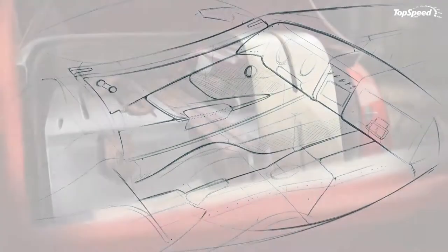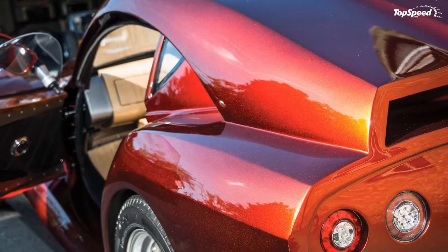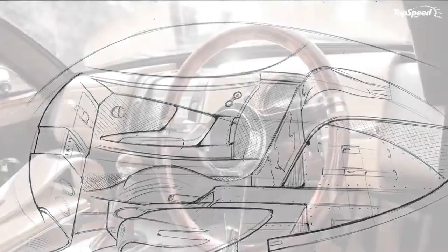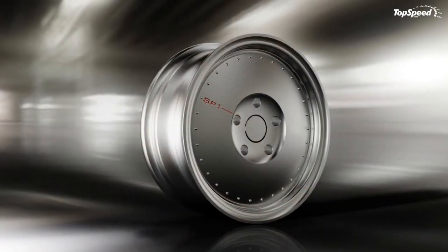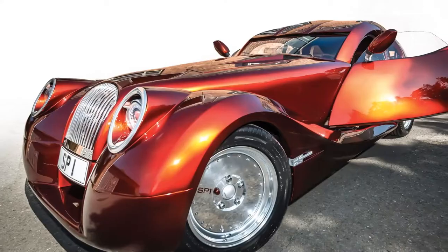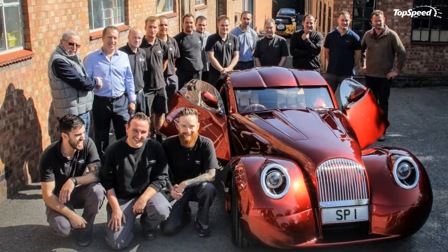The unique SP1 is motivated by the same 3.7-liter V6 powerplant found in the Morgan Roadster. The Ford-sourced mill generates 280 horsepower and 280 pound-feet of torque in the Roadster, and benefits from a custom setup in the SP1, though no official output figures were released. However, it's safe to assume the SP1 can sprint from 0 to 60 miles per hour in less than six seconds, on its way to a top speed of about 140 miles per hour.